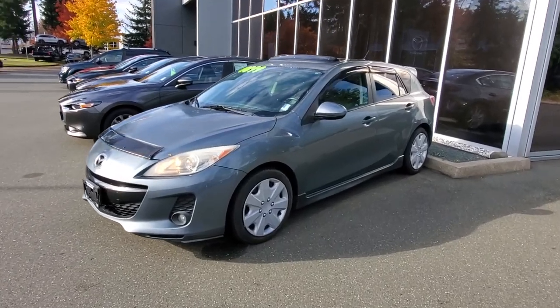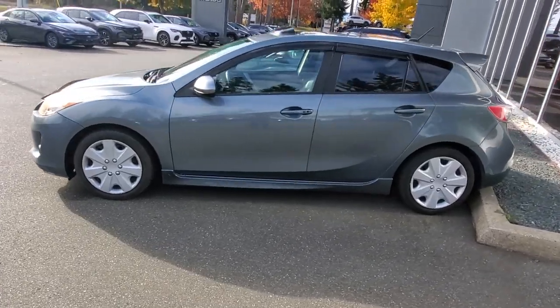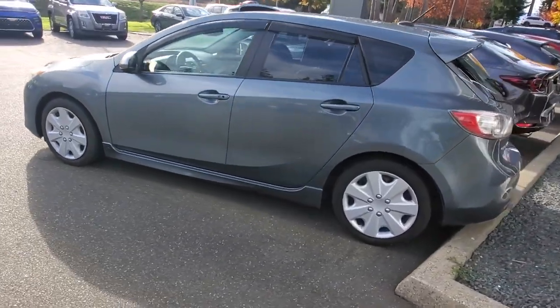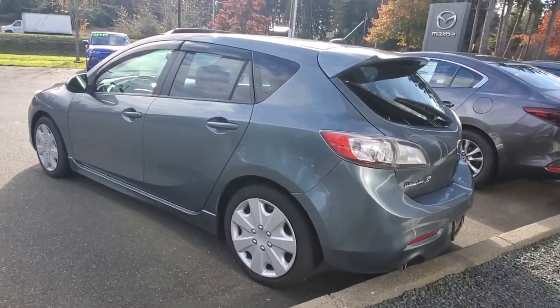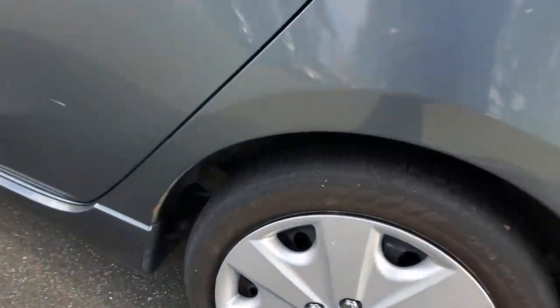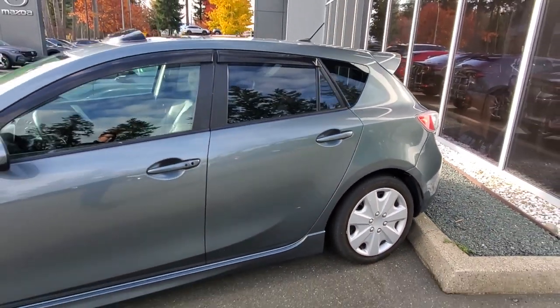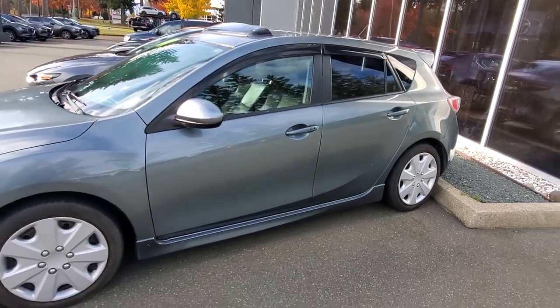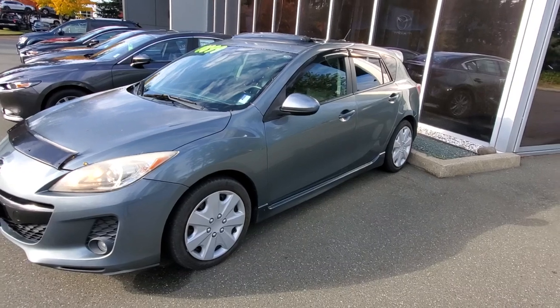I can't remember what they call this color — it's blue, it's gray, it's gunmetal blue, gunmetal gray, slate — I can't remember, but it's beautiful. That paint hides the dirt really well. You've got tinted windows along the back and a nice set of 17-inch tires with mud and snow rating, so you can drive them all year round.